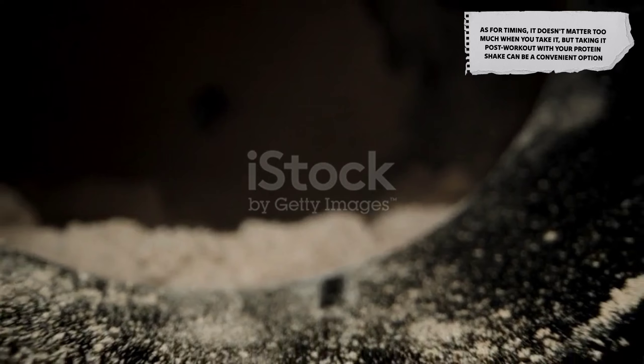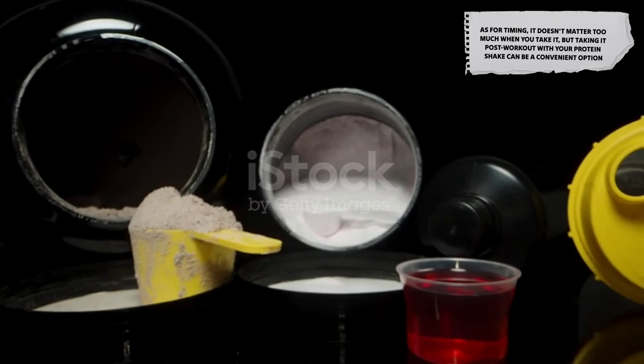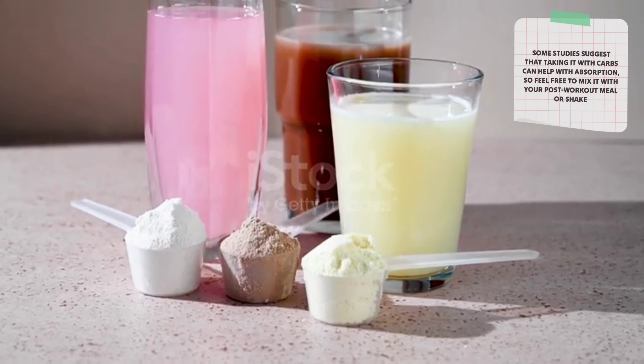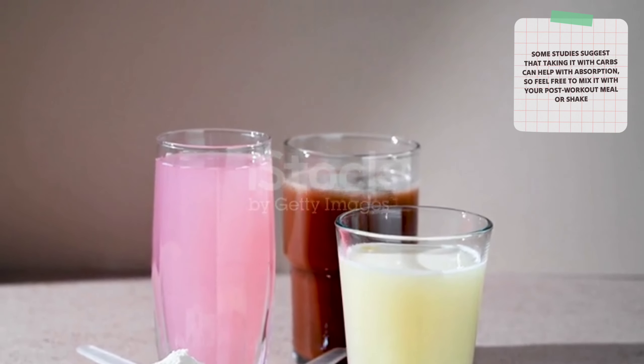As for timing, it doesn't matter too much when you take it, but taking it post-workout with your protein shake can be a convenient option. Some studies suggest that taking it with carbs can help with absorption, so feel free to mix it with your post-workout meal or shake.